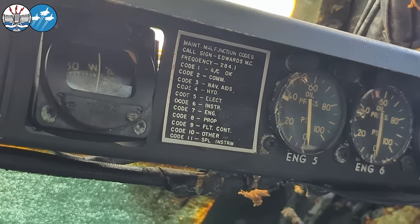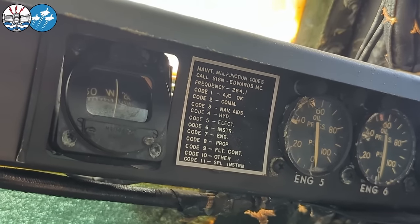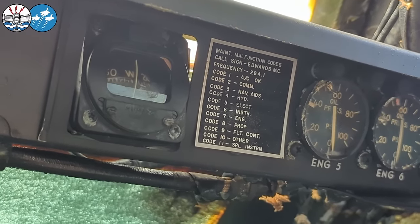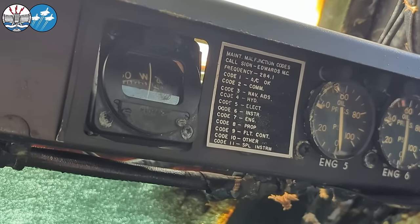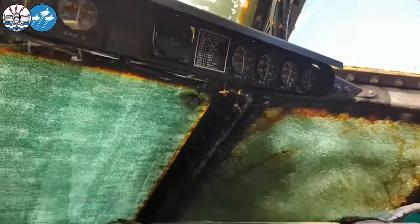That's quite interesting — malfunction codes for Edwards. Frequency was 284.1. Code one: all okay. Code two: comms problems. Working your way down, flight control would be a code nine. We've all seen The Right Stuff, so we know what happens when somebody calls one of those codes.